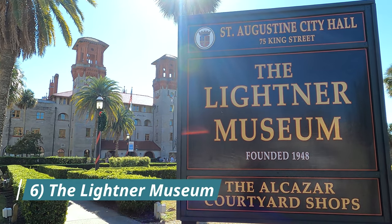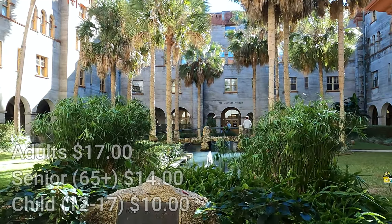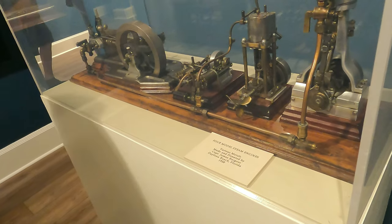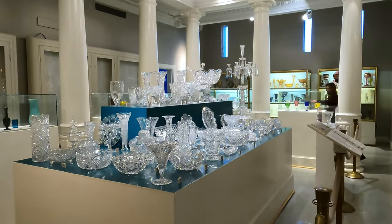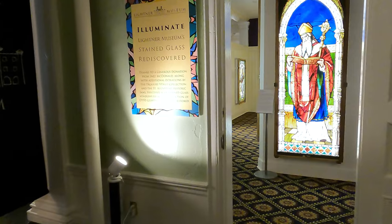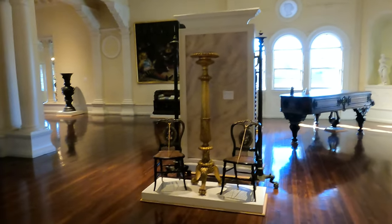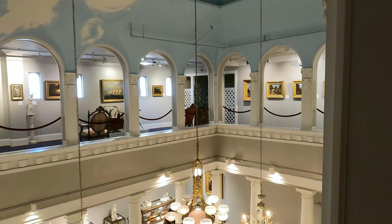Number six: the Lightner Museum. This beautiful building was once the Hotel Alcazar but later turned into the Lightner Museum in 1948. It holds the collection of Otto C. Lightner. From Tiffany lamps to Victorian mechanical instruments, this place has many eclectic antiques. Explore the many displays from the original collections. The building also used to have several bathhouses and housed a giant swimming pool, which is now a restaurant named Cafe Alcazar. Open every day from 9 a.m. to 5 p.m.